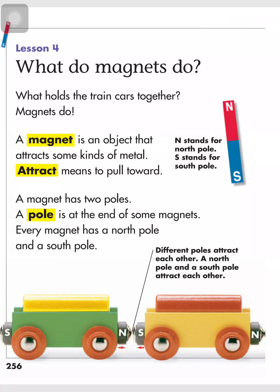Attract means to pull toward. A magnet has two poles. A pole is at the end of some magnets. Every magnet has a north pole and a south pole.